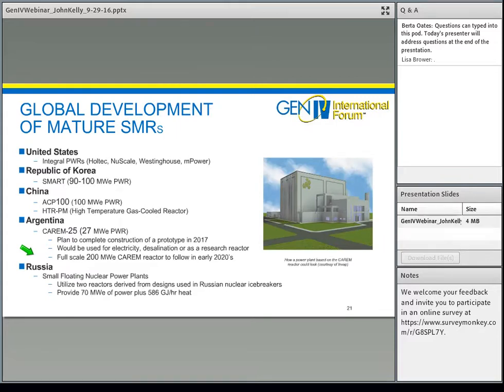Globally, SMRs are being developed in many countries. In the U.S. there are four principal integral pressurized water reactor designs. Korea has a model; China has a pressurized water reactor design and a high-temperature gas-cooled reactor concept; Argentina has a pressurized water SMR under development; and Russia has been developing small floating nuclear power plants using designs derived from their icebreaker ships to provide power and heat for remote areas.